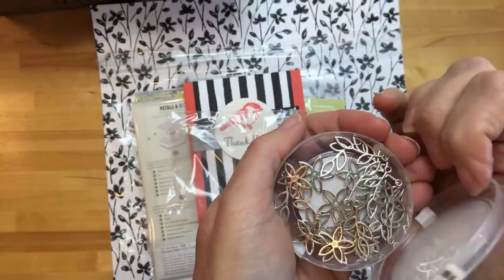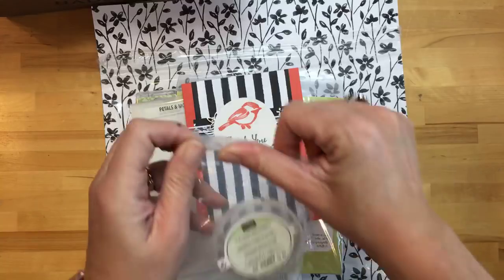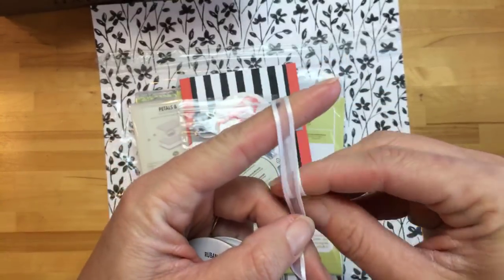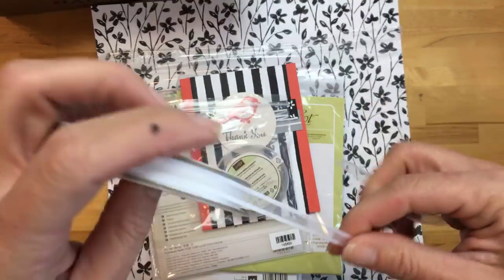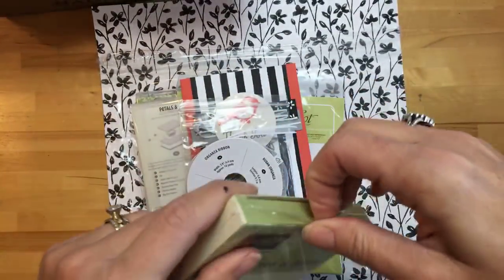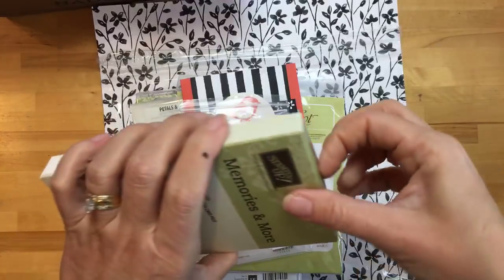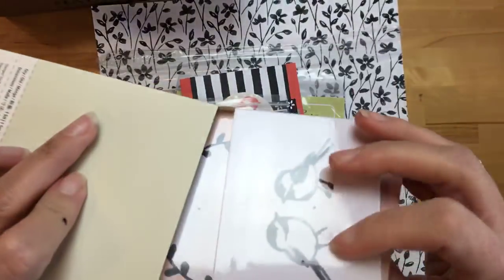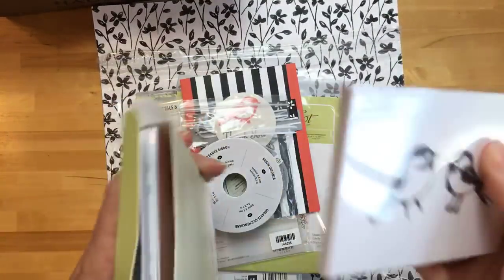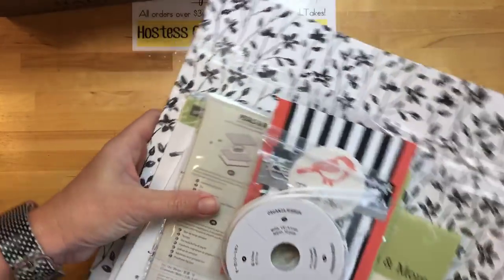This is the ribbon that goes with that suite — it's organza, reminds me of ribbon we had maybe last year, but much whiter. Look how pretty that is — white ribbon is the best. And then Memories & More pocket cards — they are all black and white. I like to use them for tags and cards and all kinds of stuff, not just for what they're intended for, which is memory keeping. That's the Petal Passion suite.